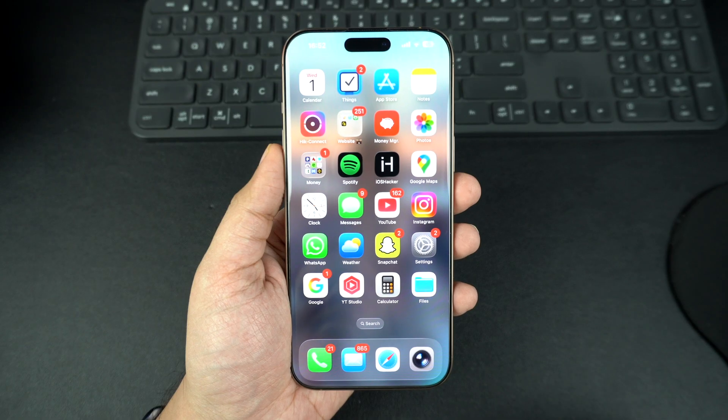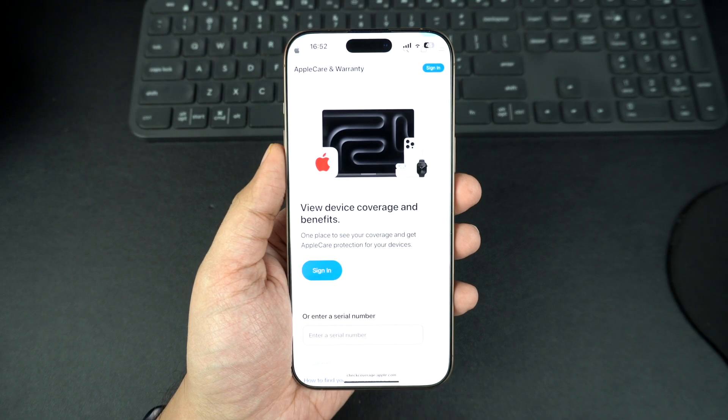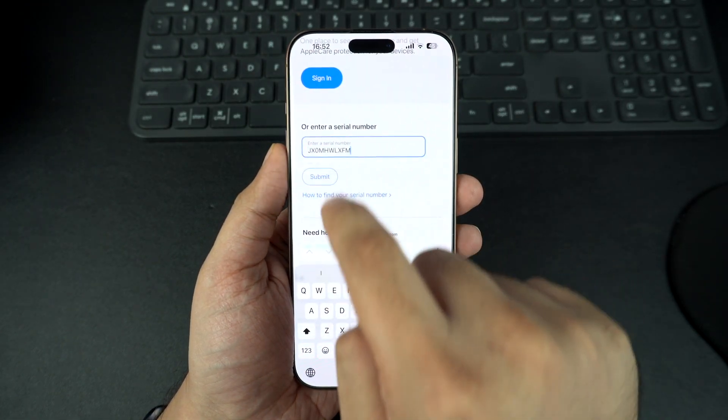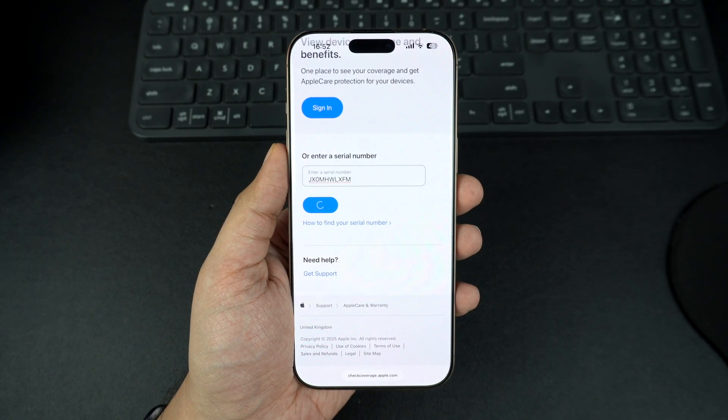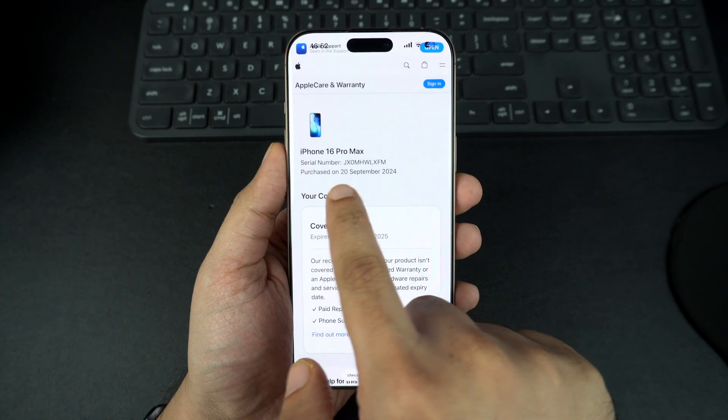The easiest way to find an Apple device's purchase date is through Apple's Check Coverage website. Go to checkcoverage.apple.com, enter your device's serial number. If asked, enter the verification code and hit submit. Once you do that, you will see your device's warranty status and estimated purchase date.